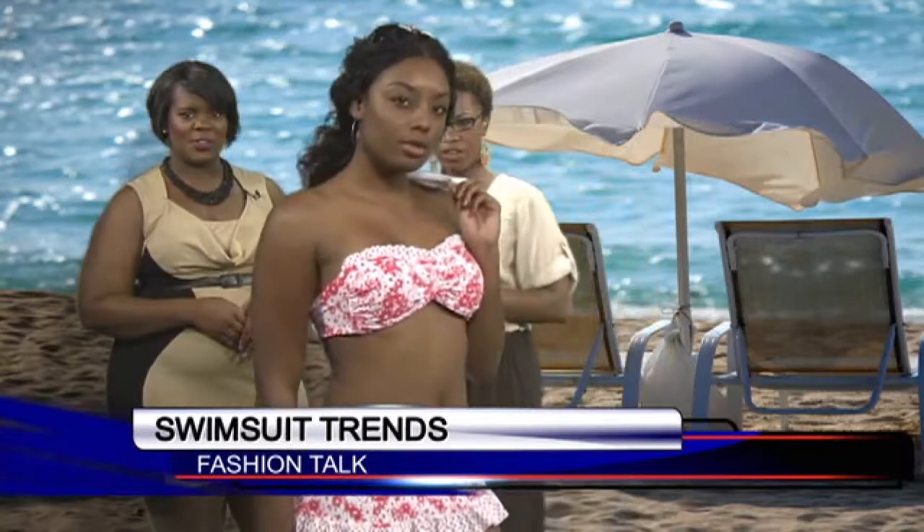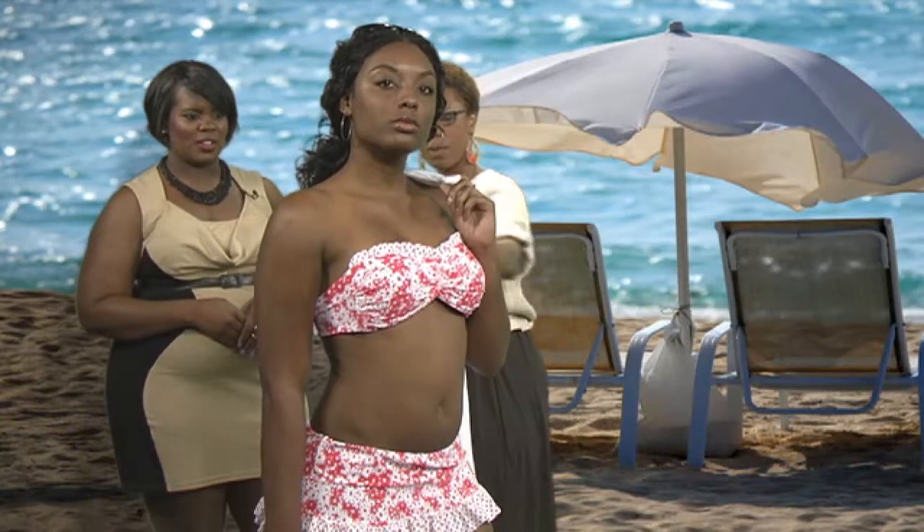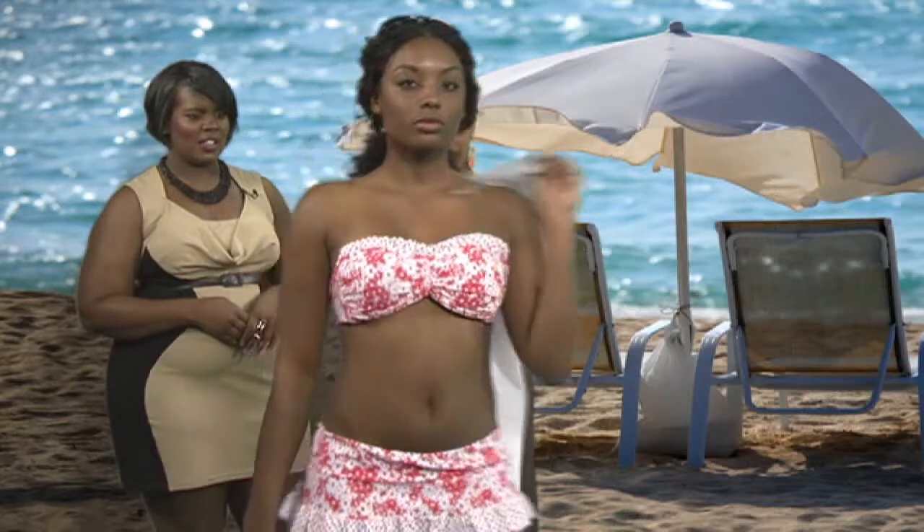We have a two-piece look. Tell us a little bit about this two-piece that we have this morning. The very fashionable bandeau top with the skirt — very cute. She also has a cover-up here. Let me show that just a little bit.